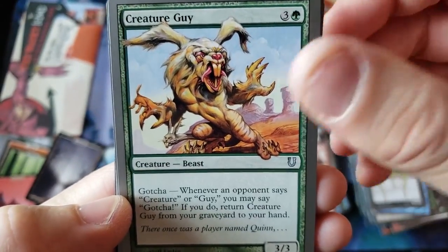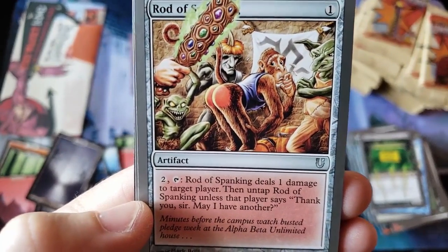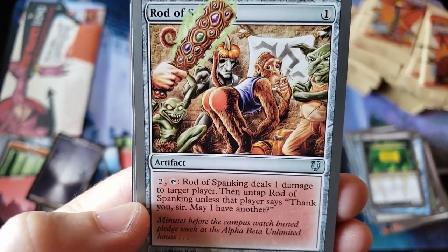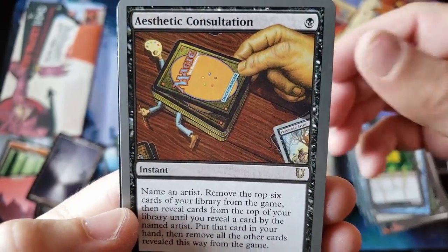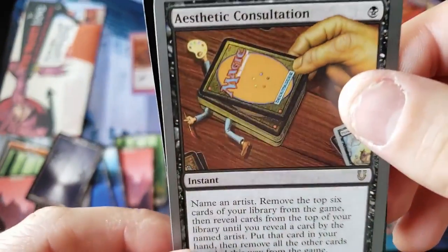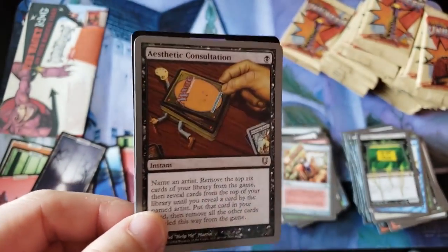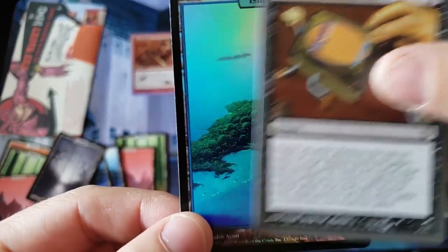And we got Creature Guy. And Rod of Spanking — yeah, that would not fly in 2019. And we've got our rare — Aesthetic Consultation. Look at that. Oh! Oh! Oh man! Oh god! You got it, oh my god!